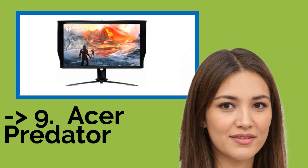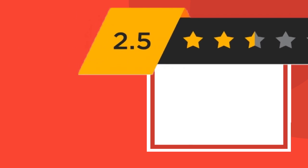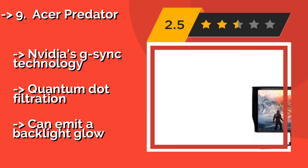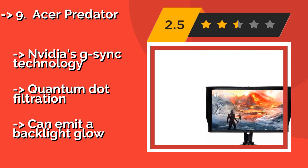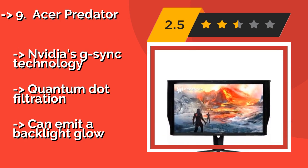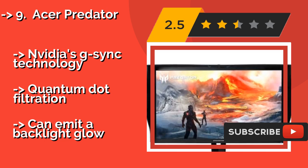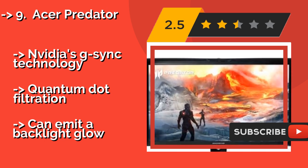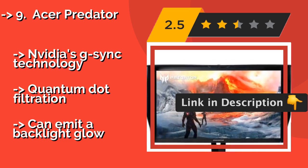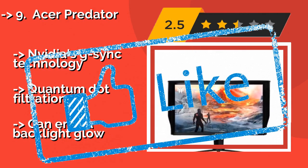Ninth on the list is the Acer Predator, with a Delta E of less than 1 and HDR400 certification. The 27-inch Acer Predator, about $900, is more technologically advanced than much of the competition. It's among the first 120Hz Ultra HD displays and can be overclocked to 144Hz. Features NVIDIA's G-Sync technology and Quantum Dot filtration, but can emit a backlight bleed.